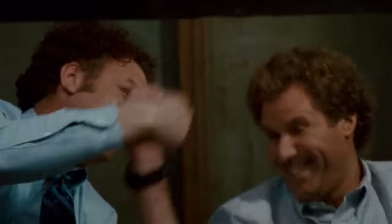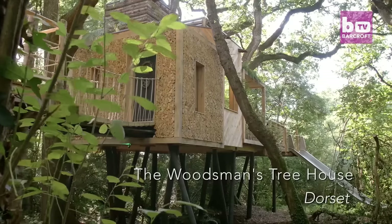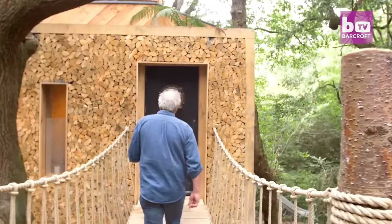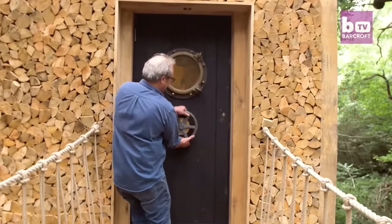Most kids dream of having a treehouse — your own private room up in the trees sounds amazing. Well, this man took his childhood dream and turned it into reality. Check out the most incredible treehouse in the world. This is the Woodsman's Tree House, approached through a rope bridge and a decompression chamber, rather like a submarine.